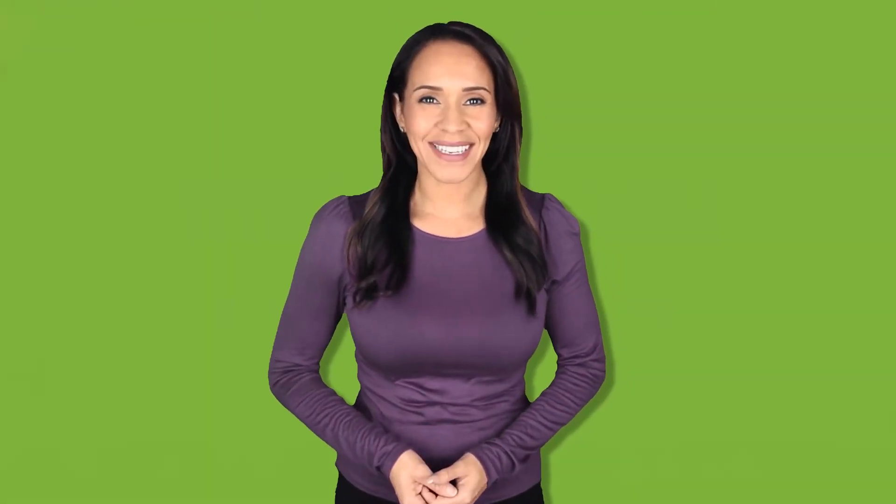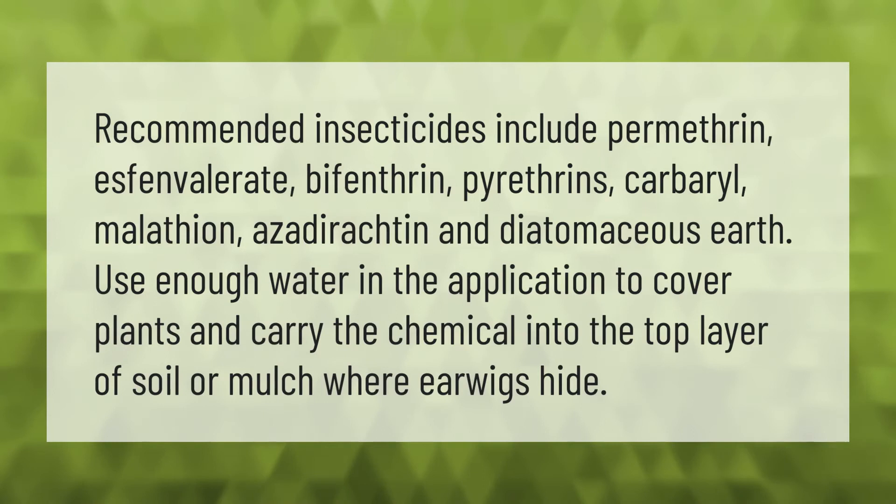Recommended insecticides include permethrin, s-phenvalerate, bifenthrin, pyrethrins, carbaryl, malathion, azadaractin, and diatomaceous earth. Use enough water in the application to cover plants and carry the chemical into the top layer of soil or mulch where earwigs hide.